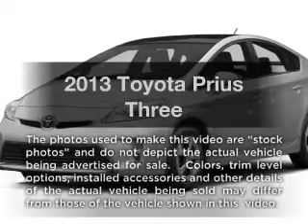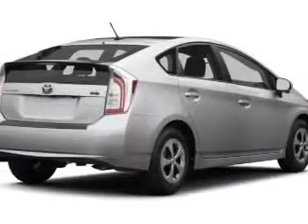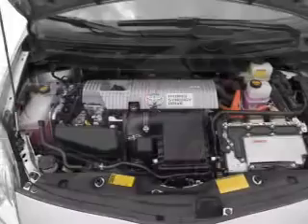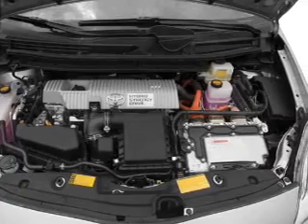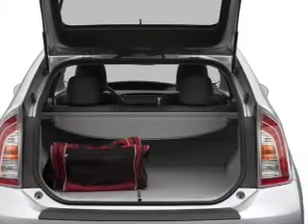Imagine yourself in this 2013 Toyota Prius. If you're looking for an automobile with great attributes, look no further. With an efficient four-cylinder engine, the powertrain includes front-wheel drive that responds smoothly to its automatic transmission, and brakes safely with the anti-lock braking system.